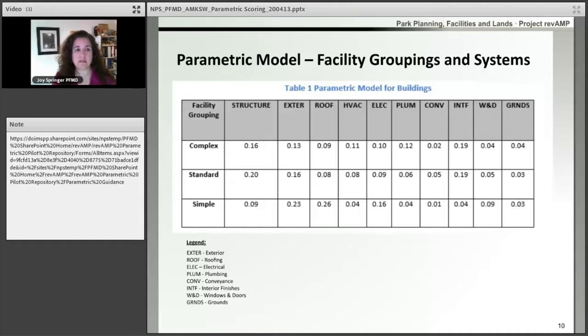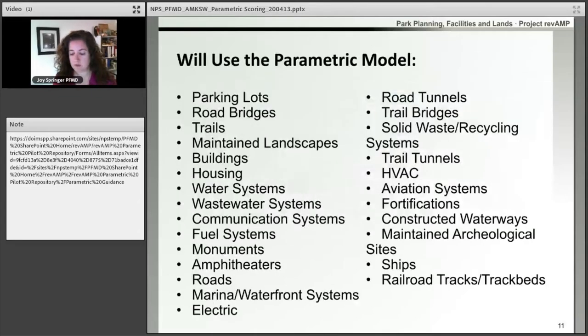Across the top, you'll see the different systems we're going to rate for a building: structure, exterior, roof, HVAC, electrical, plumbing, conveyance, interior finishes, windows and doors, and grounds. There will be a different set of systems for each of the asset types, and you'll be able to turn to the inspection guide and user guide for in-depth definitions of the facility grouping and systems. Most everything is going to be moving to a parametric model — we have everything listed here that we'll be using the parametric model to model its deferred maintenance numbers, with a couple of exceptions we'll get to on the next slide.